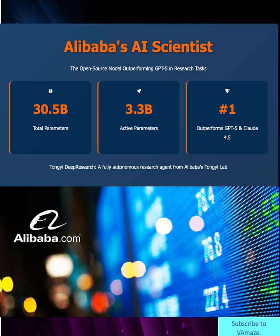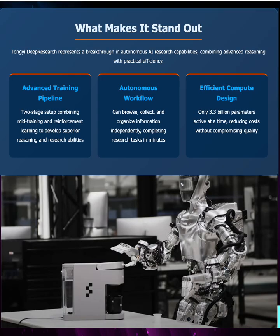What makes this model so revolutionary? Three key breakthroughs. First, an advanced training pipeline combining mid-training with reinforcement learning. Second, a complete autonomous workflow — it can browse, collect, and organize information independently. And third, an incredibly efficient design where only 3.3 billion parameters activate at once, dramatically reducing computational costs while maintaining top-tier performance.